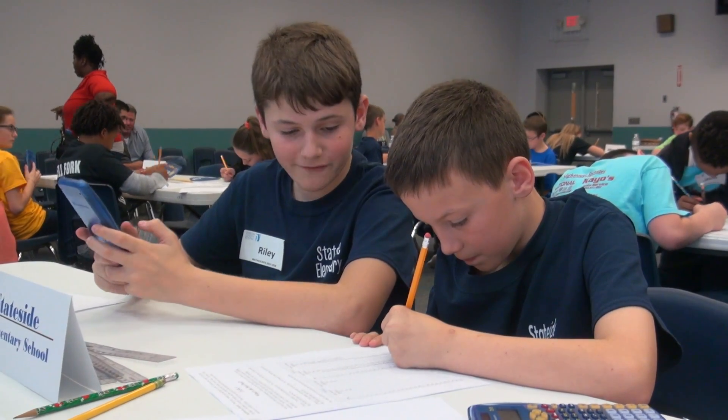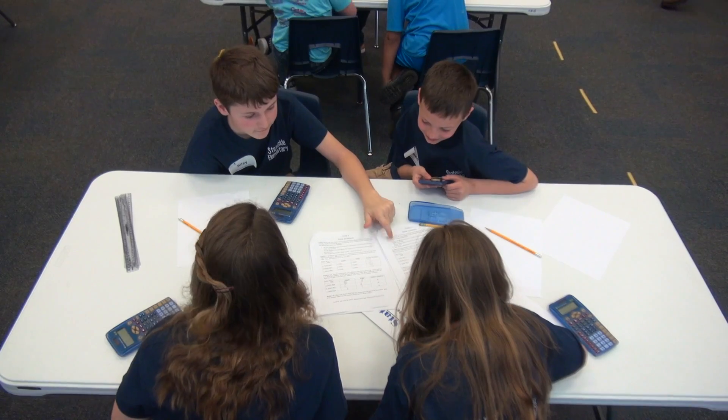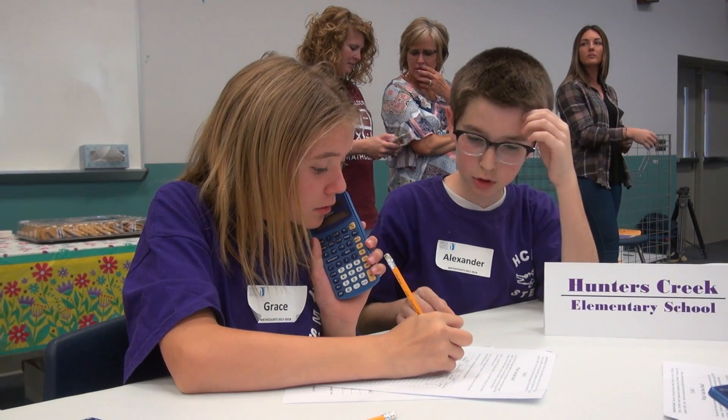My favorite part about Math Counts today has been the team round because all of us get to socialize and compare our answers to see which one is correct and which one isn't. I like working with other people like that because I work better as a team than as a singular student.